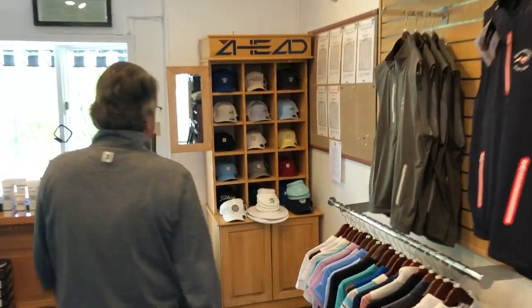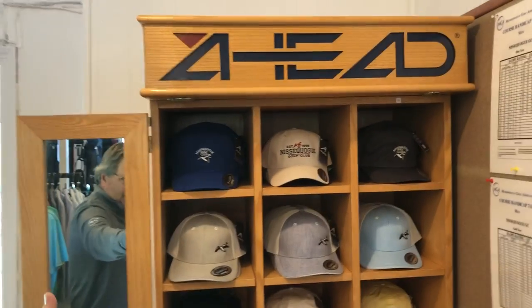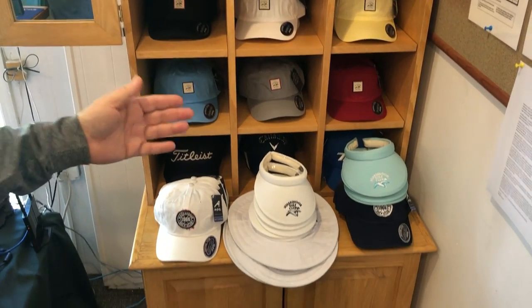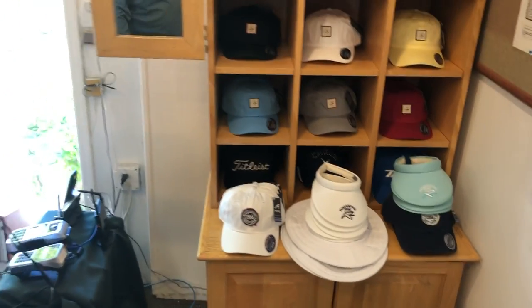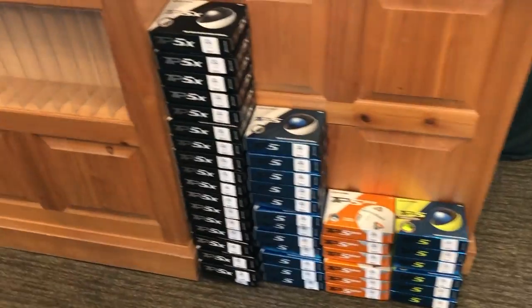Moving over to hats, I have many hats in stock with brand new logos and brand new designs, as well as some Titleist, some Callaway, and TaylorMade hats, along with ladies visors and ladies sun hats.